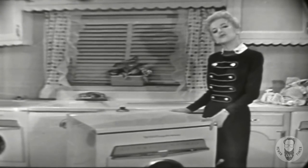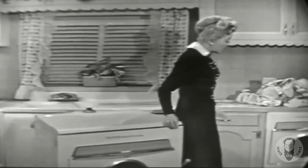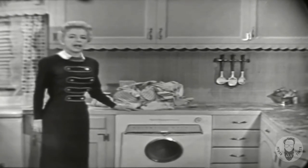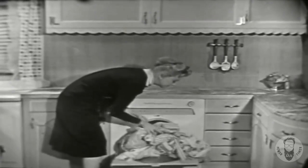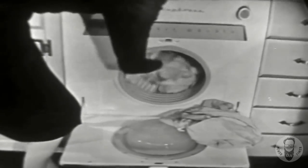For that modern streamlined dream kitchen with built-in appliances, you can get this under-the-counter model — in fact, that's the one I have in my home. This Laundromat 25 is fully automatic. Your clothes are flushed in hot sudsy water, lifted, turned, and tumbled 64 times a minute.